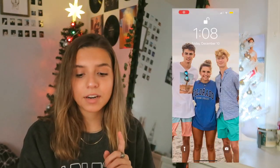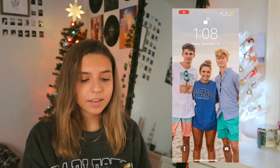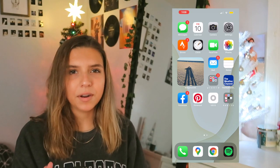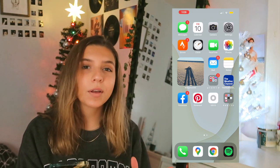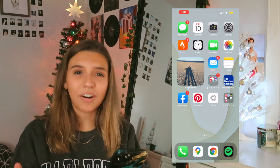Starting off with my lock screen, I just have a picture of me and my two best friends. I love them. And then this is my home screen. My background I got off of Pinterest, but then I kind of manipulated the colors a little bit to match the theme I have going on. She's still a work in progress, but you know, it's a start.